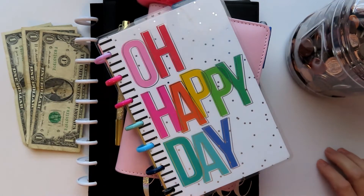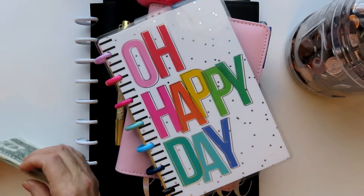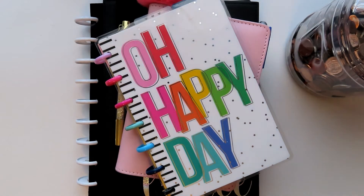Hi everyone and welcome to my channel. I'm Leslie and today we're in my craft room where we are going to do a budget check-in for my latest paycheck.